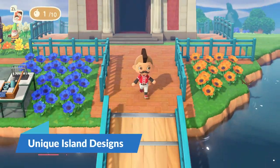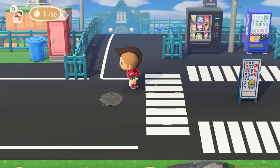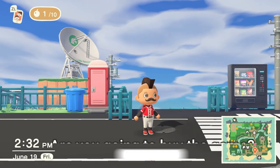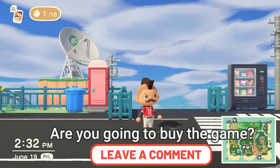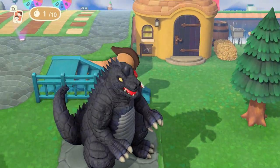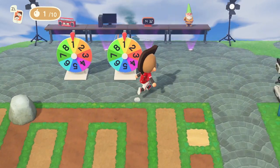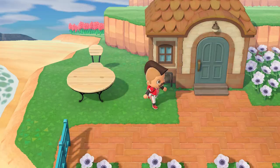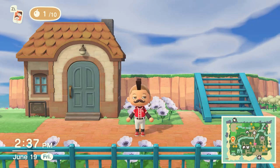Island customization with unique environments is a big plus in Animal Crossing New Horizons. The ability to purchase or craft various items and place them throughout your island to create a unique setup is a majority-loved feature. Whether it's creating your own beach paradise with beach chairs or developing your own luscious forest with a grassy walkway leading up to a villager's house, the customization options are nearly endless.